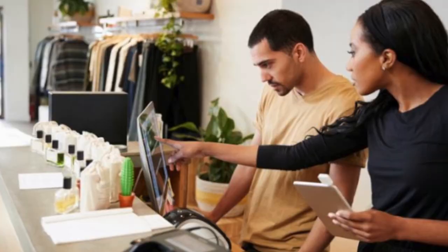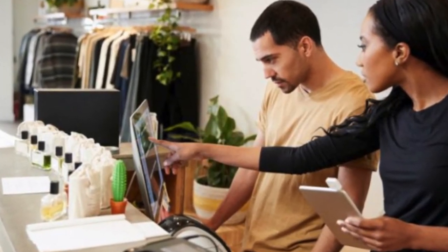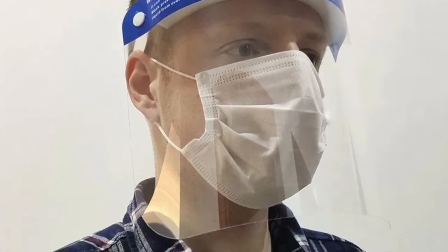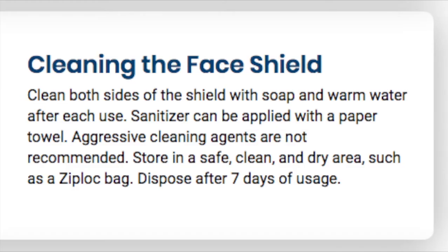Wearing the face shield: to put the face shield on, stretch the elastic around your head so that the foam sits on your forehead. This product is suitable for individual use only. Do not share it with others.